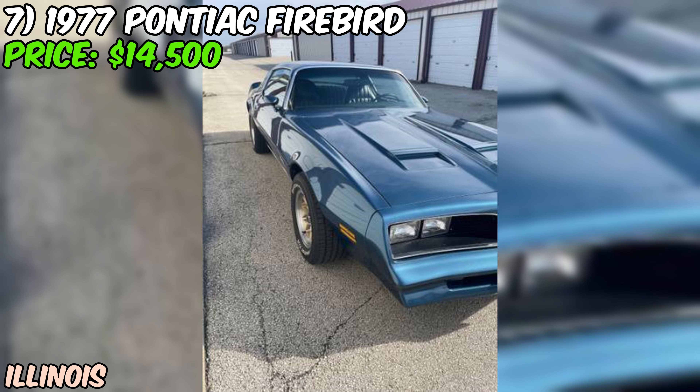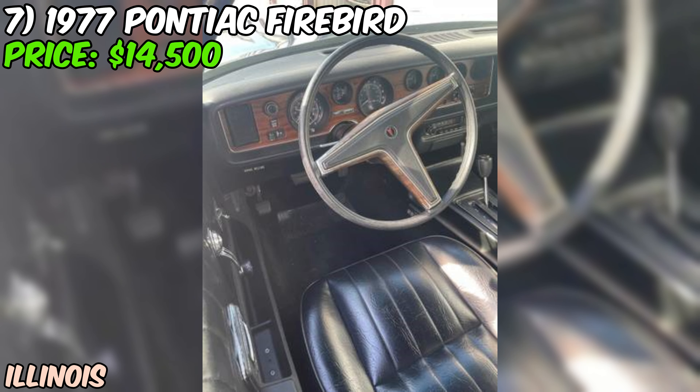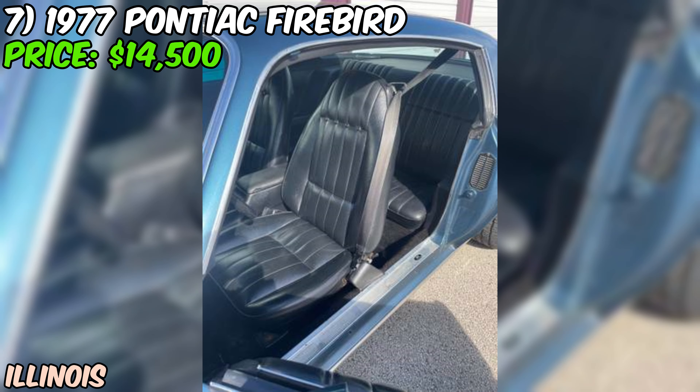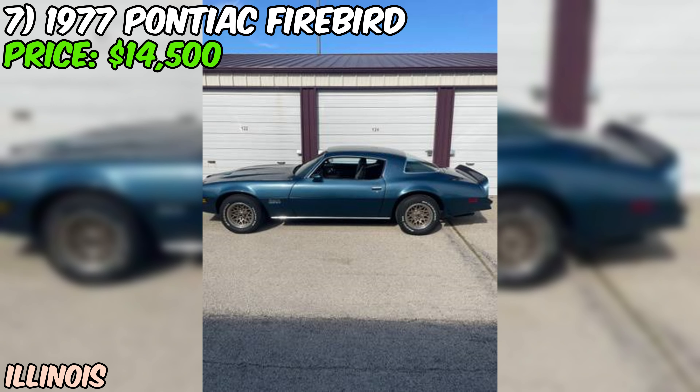Let me tell you about this absolute gem I just stumbled upon — a 1977 Pontiac Firebird that's currently up for grabs on Craigslist for a cool $14,500. This beauty is rocking a pristine blue paint job that's actually a one-time factory color repaint, and it's looking fresh. Under the hood, we've got a beefy 301 V8 engine that was dealer replaced at 89,900 miles, so you know it's got plenty of life left in it. The seller claims this Firebird is unmolested, which is music to any classic car lover's ears. It's sporting a three-speed automatic transmission, no overdrive, keeping it old school, and of course it's rear-wheel drive.